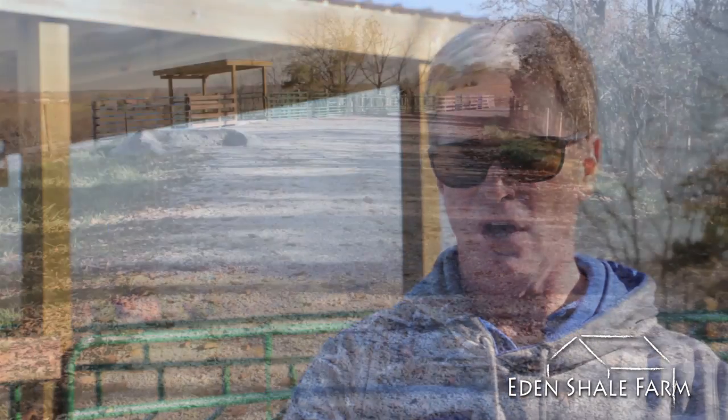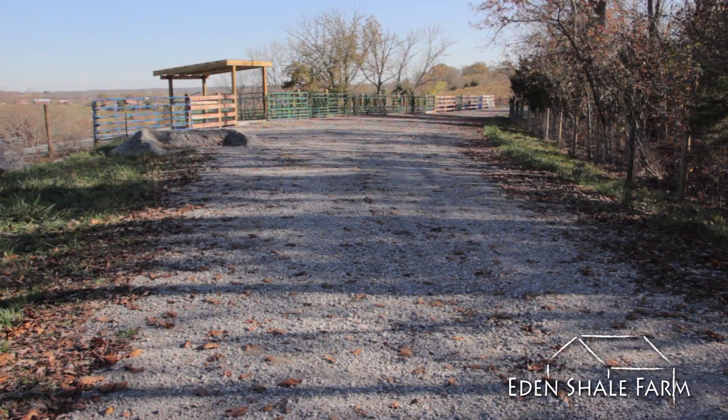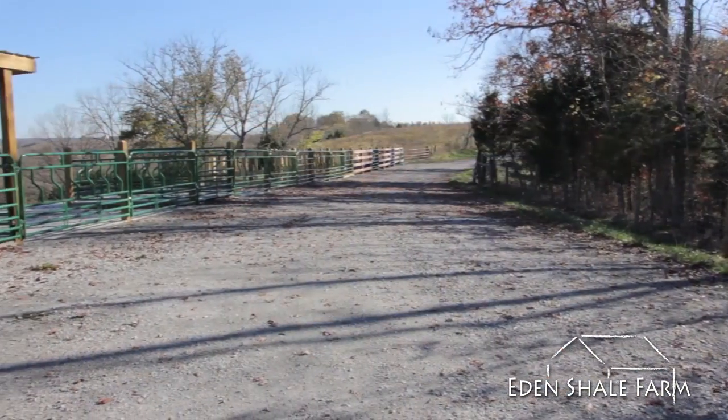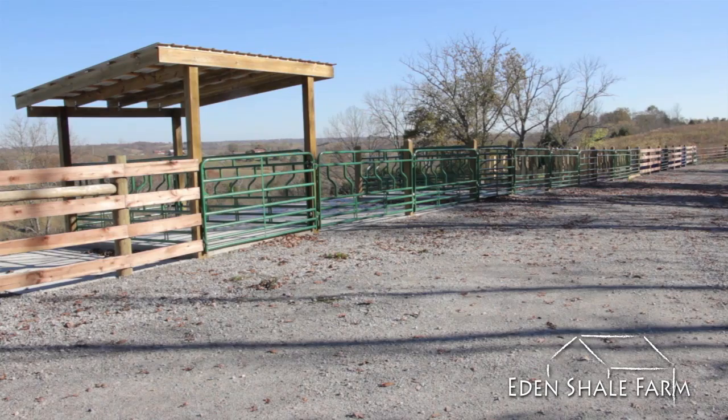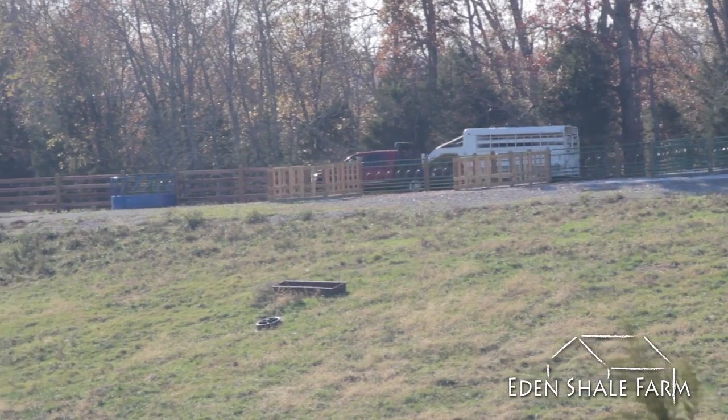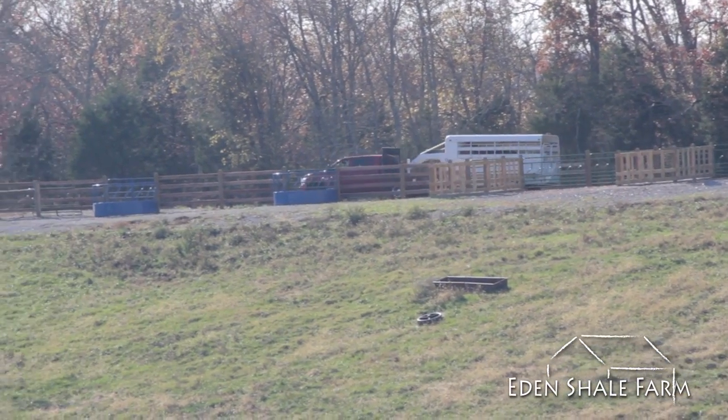We've come up with a design for doing winter feeding on the Eden Shale farm, where we come in off a hardened surface and feed off this farm road. We've got a natural windbreak to take advantage of for protecting the cattle and better welfare, which will also cut down on the amount of feed they eat. We've got a summit position here with well-drained soils, which we've changed by putting in geotextile fabric and concrete — what we call all-weather surfaces.